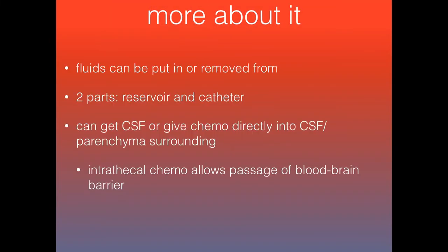There are two parts: the reservoir and the catheter. The nice thing about it is it gives you easy access to collect CSF from the patient, or if they're getting chemotherapy, they can receive intrathecal chemotherapy. For the patient, this allows drugs to pass the blood-brain barrier easily.